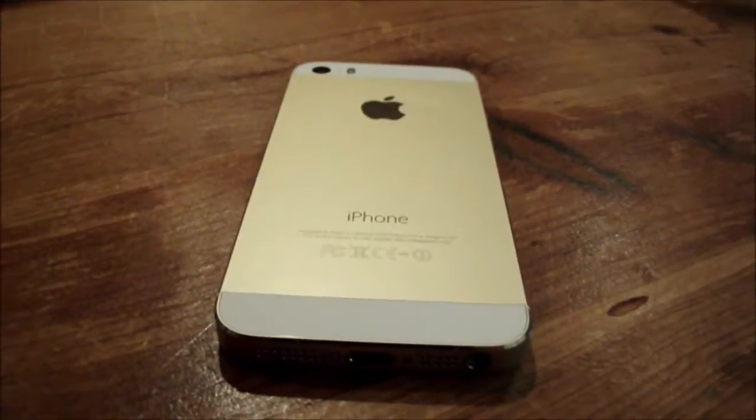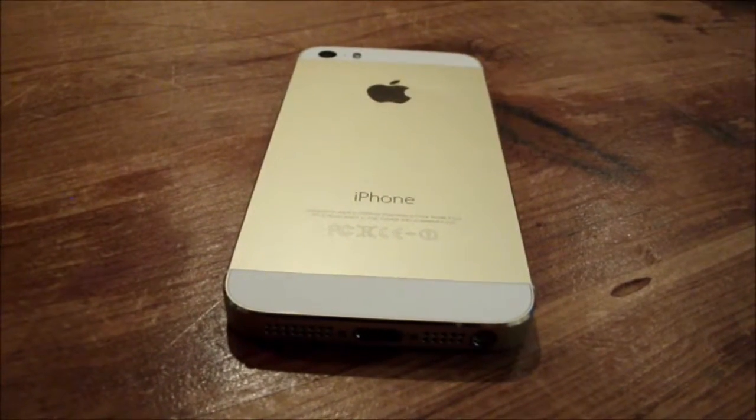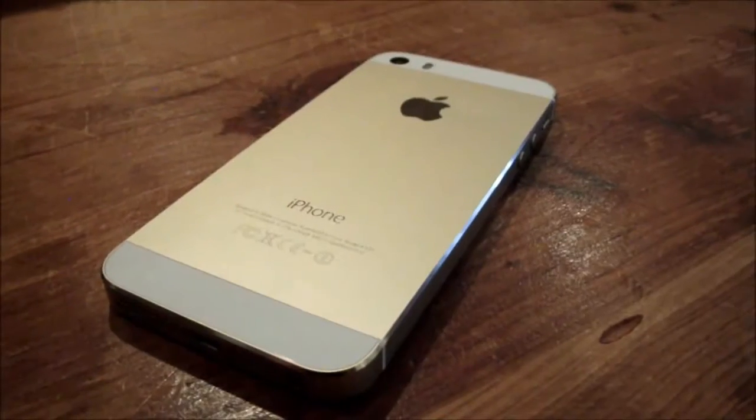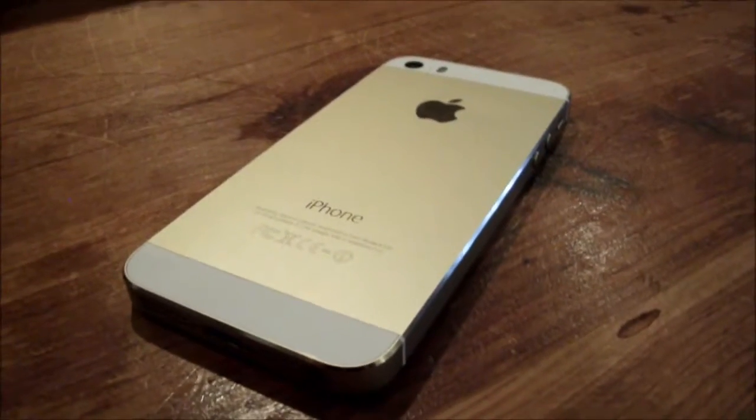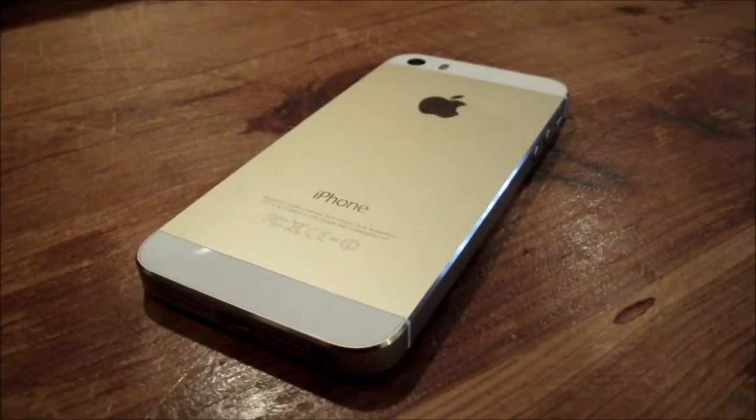In iOS 8, the stock mail app will also be pretty improved — you might not be using a third-party mail app. Overall, iOS 8 pretty much seems to be a must-update for now. I will keep you guys posted and I'll see you next week.